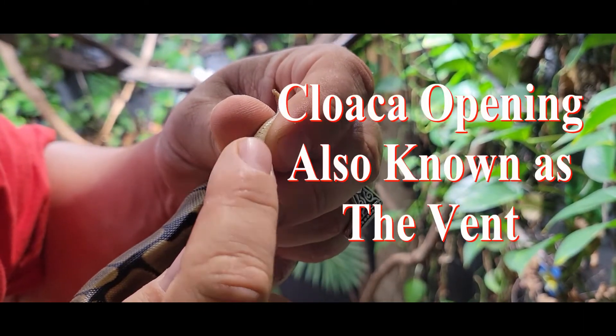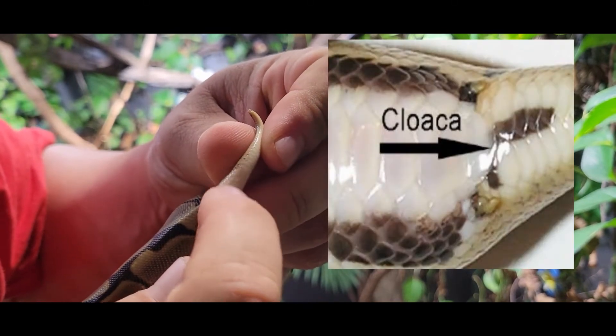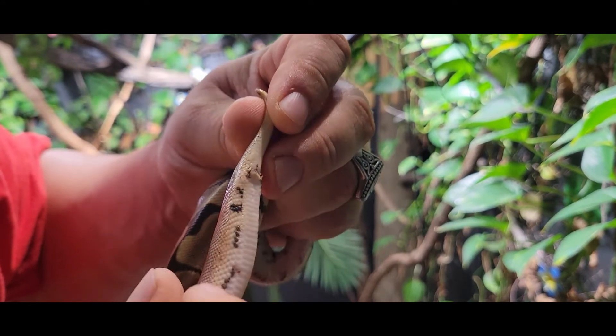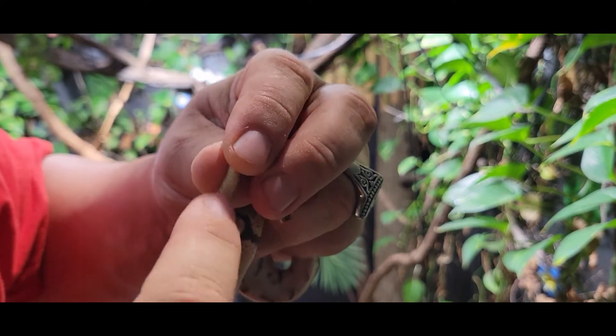We have the cloaca opening right here — this is where they have bowel movements from. The hemipenes are stored down in the tail. These are called the sub-caudal scales. These would be the sub-caudal scales from the vent up. The cloaca opening is also known as the vent, and these behind it are the sub-caudal scales.